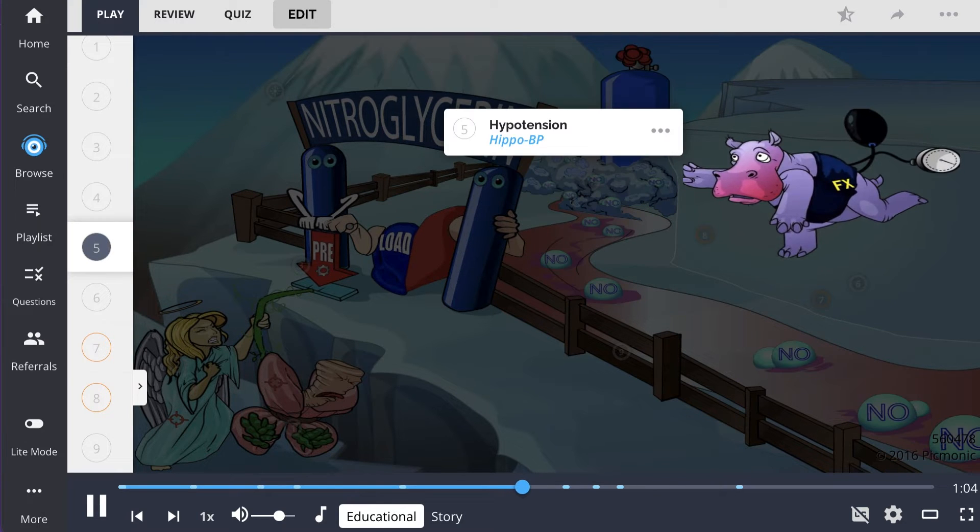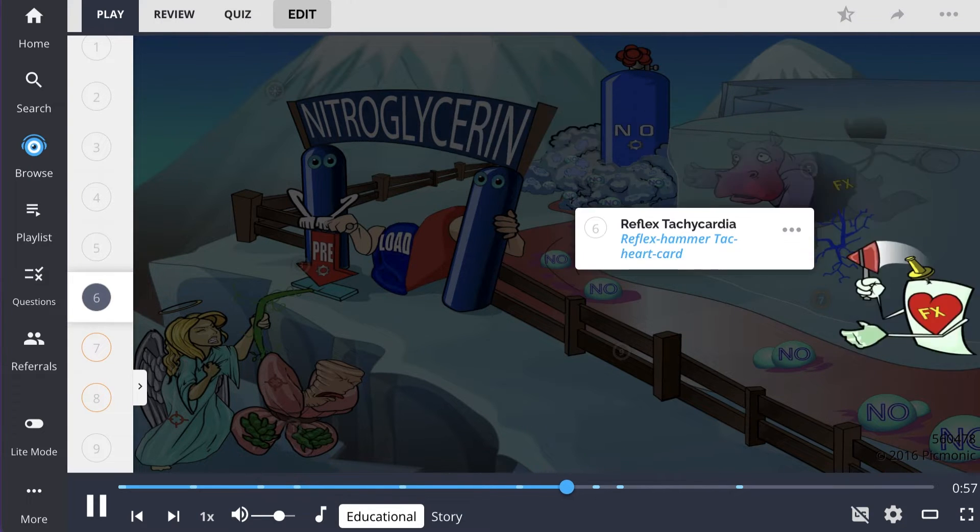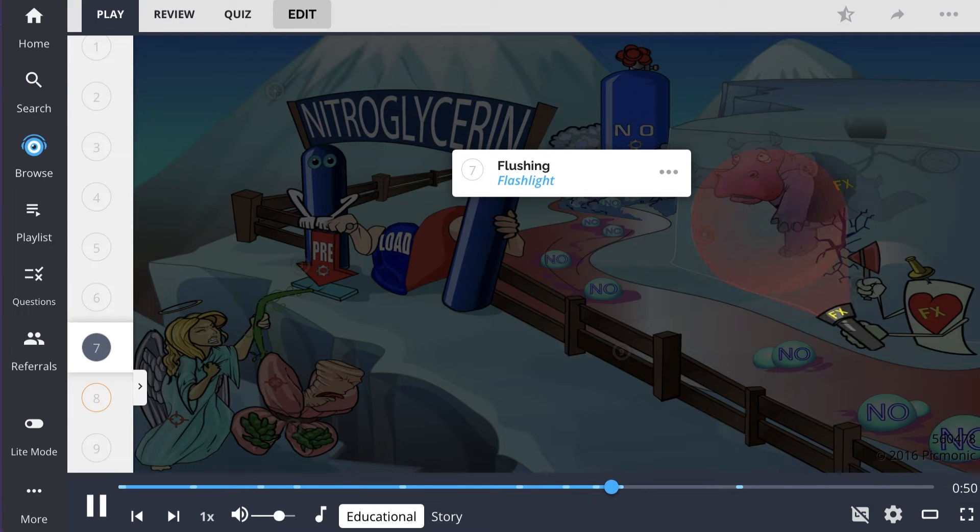Side effects of nitroglycerin are related to its venodilatory actions and include hypotension, portrayed by the hippo BP. This can result in reflex tachycardia, the reflex hammer tachycard. The vasodilation can also cause flushing, seen as the flashlight.